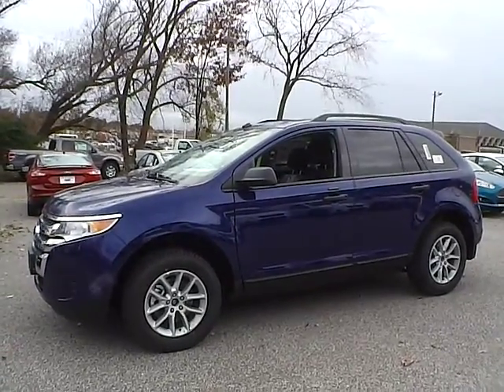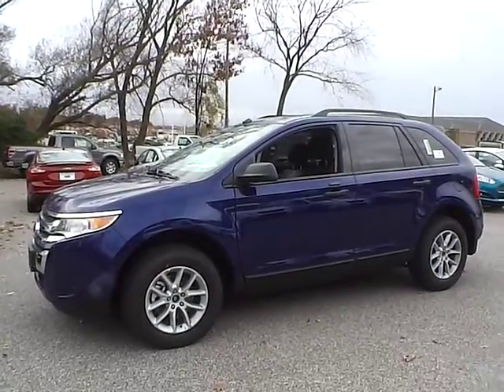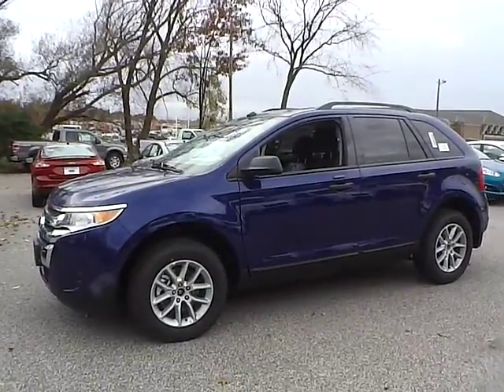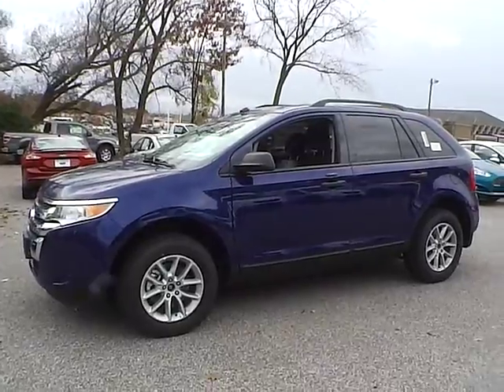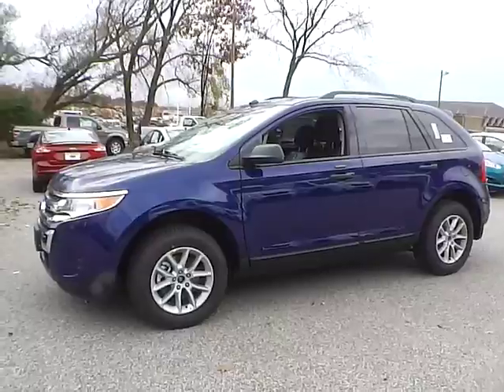Today we have a 2013 Ford Edge SE. It has a 3.5 liter TI VCT V6 engine. It is deep impact blue in color with black cloth interior. Currently has three miles and is covered under the manufacturer's warranty.